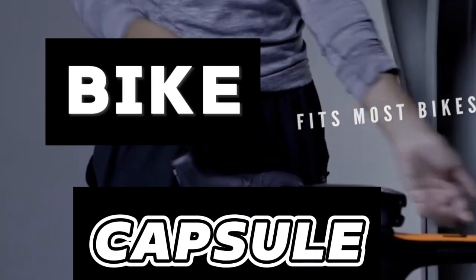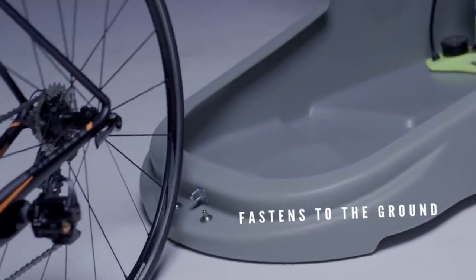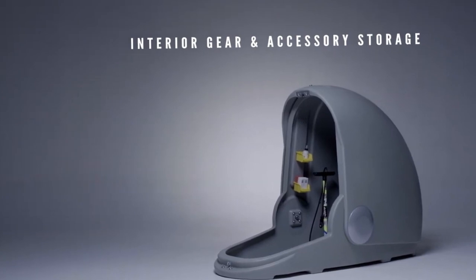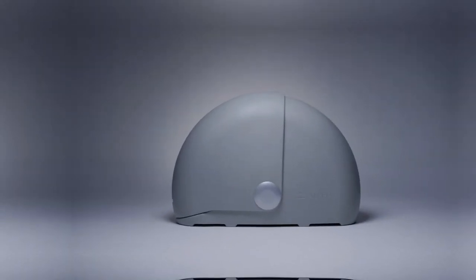Bike Capsule: The Bike Capsule offers a secure haven for your bicycle, crafted from virtually indestructible rotomolded polyethylene, providing peace of mind. This storage solution ensures your bike is safely stored.